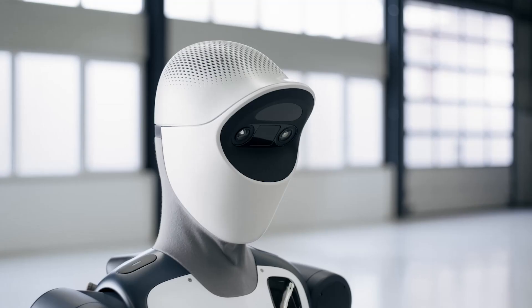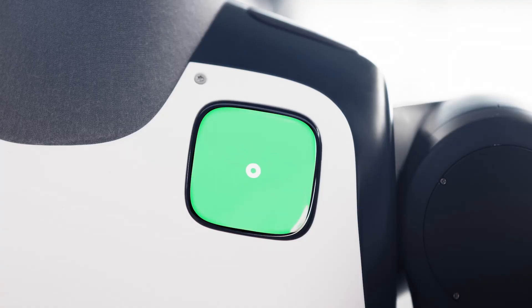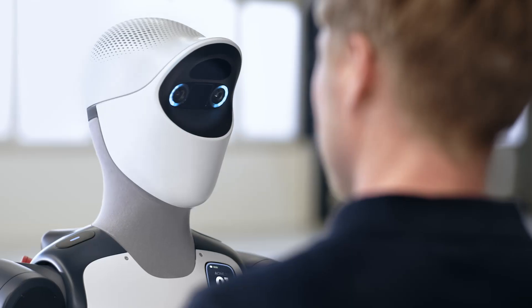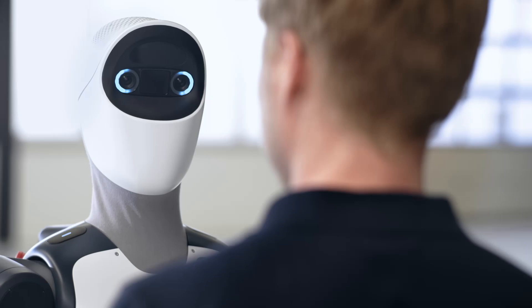The humanoid combines intuitive human-robot interaction, the world's most dexterous robotic hand, and an innovative AI model trained on real-world industrial data. It will be manufactured in-house in Germany.